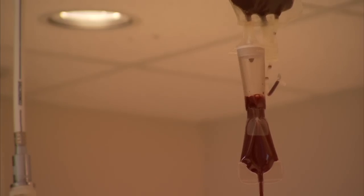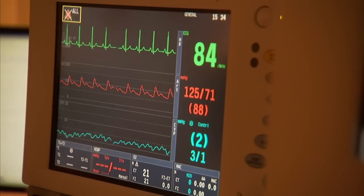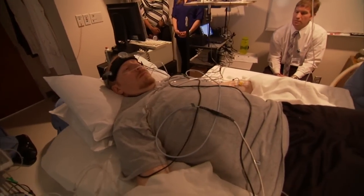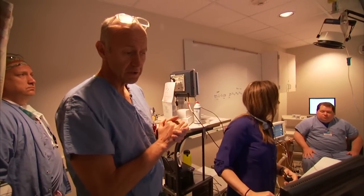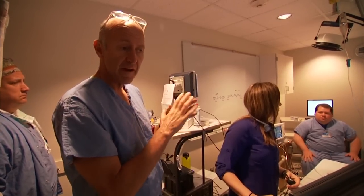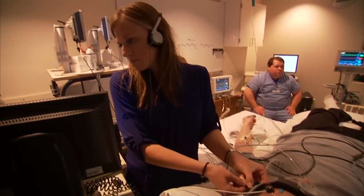Triaging the wounded can be difficult because when someone loses blood, vital signs such as blood pressure and heart rate don't change much until the victim suddenly collapses. So what we're trying to do is determine if we can predict when the vital signs are becoming unstable, so they can intervene in time and save lives.